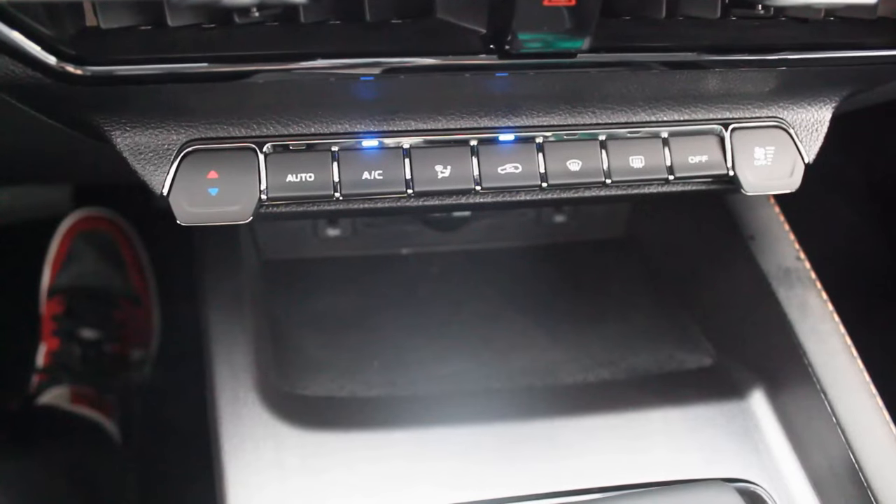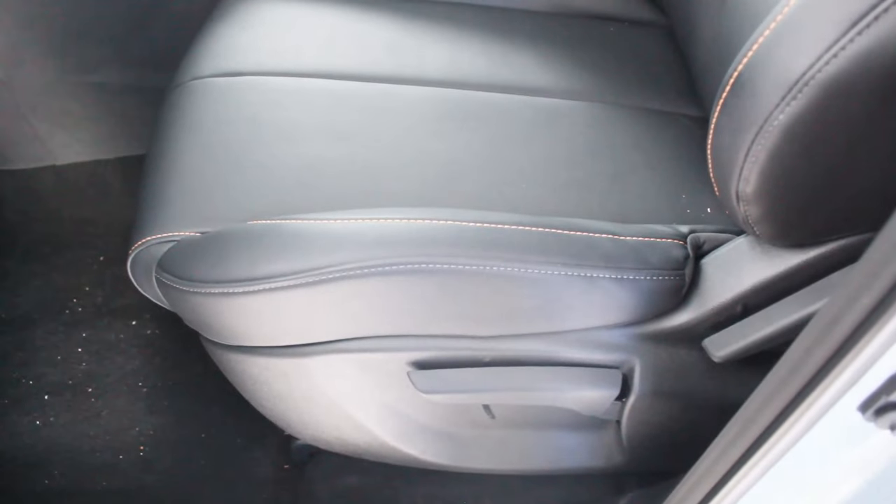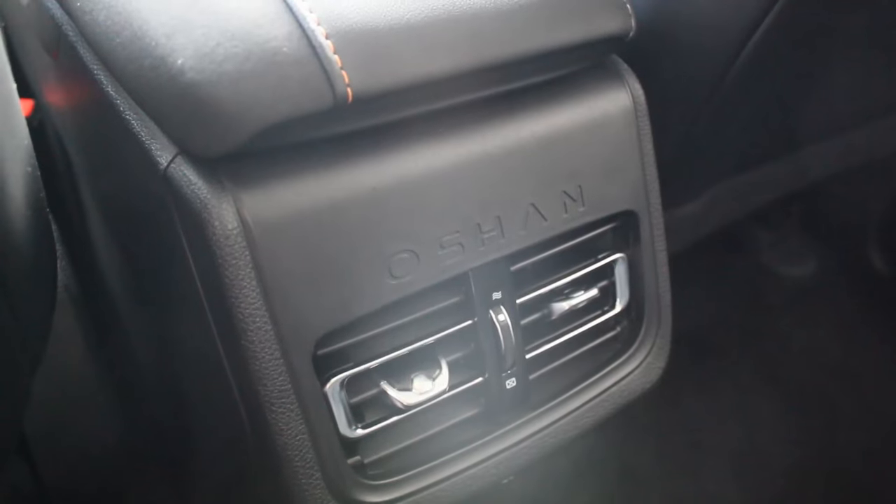Unlike some car brands, you get physical knobs for your air conditioning — not everything is buried in a touchscreen, which is a plus. Ocean is actually another brand of Changan; this vehicle is marketed as the Ocean X7 in other markets, but here in the Philippines we get it as a Changan model. It's still cool to have the Ocean logos on each side. I do love the seat quality with the orange stitching, which applies to all rows, and in the third row there are air conditioning vents and USB ports.